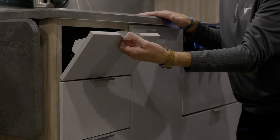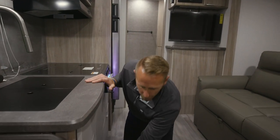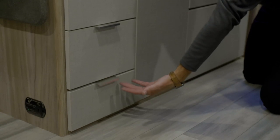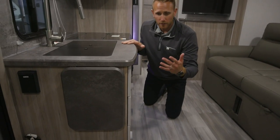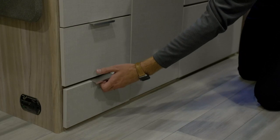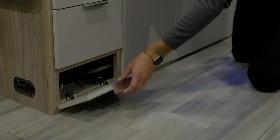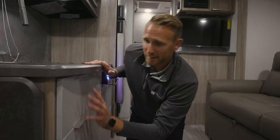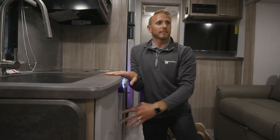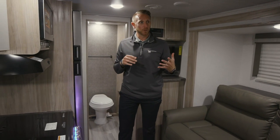We gave you a tip-out spice drawer or sponge drawer here where you typically would have just a dead panel with four screws to access winterizing. Dealers and customers after the first couple times of running those screws in and out would strip them out, so we just give you a tip-out drawer so you can get in there and access winterizing — functionality and aesthetics combined.